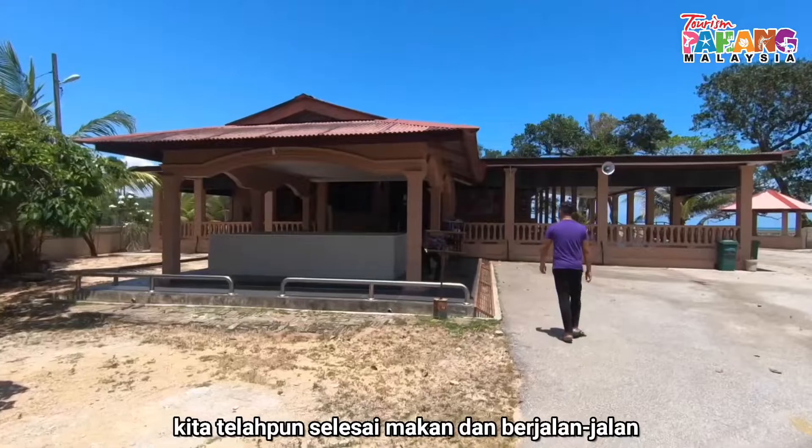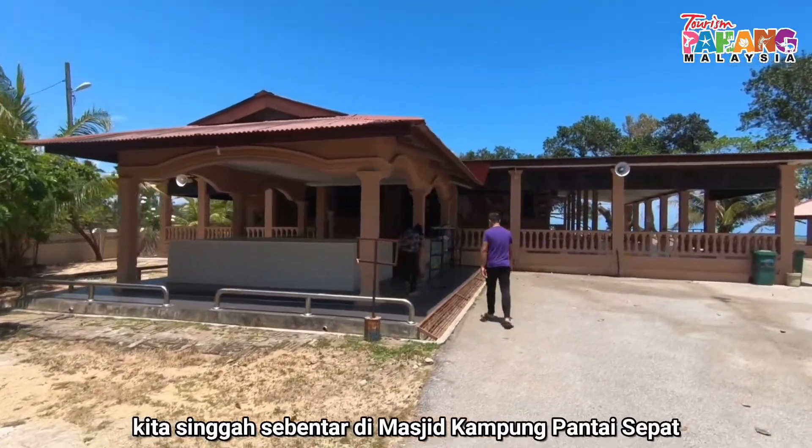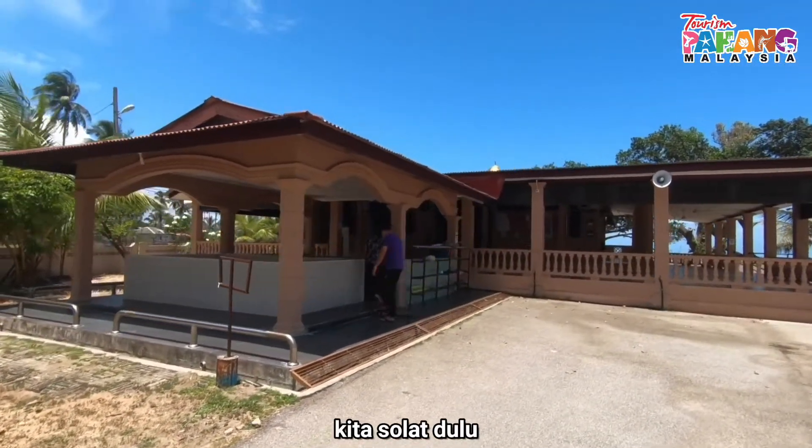Makan pun dah selesai, jalan pun dah sudah. Kita singgah sebentar di Masjid Kampung Pantai Sepat. Kita solat dulu guys.